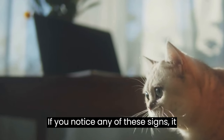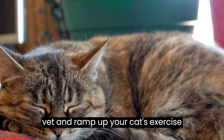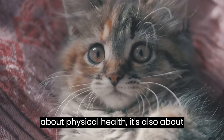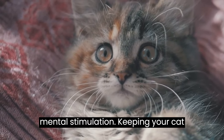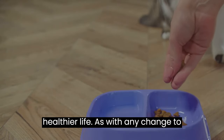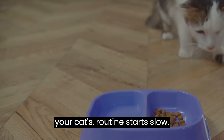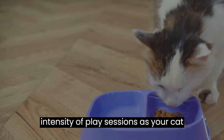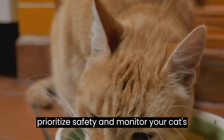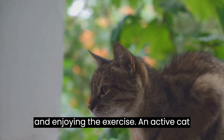If you notice any of these signs, it might be a good idea to consult with a vet and ramp up your cat's exercise routine. Remember, exercise isn't just about physical health — it's also about mental stimulation. Keeping your cat active can help prevent boredom and anxiety, contributing to a happier, healthier life. As with any change to your cat's routine, start slow and gradually increase the length and intensity of play sessions. Always prioritize safety and monitor your cat's reactions to ensure they are comfortable and enjoying the exercise.